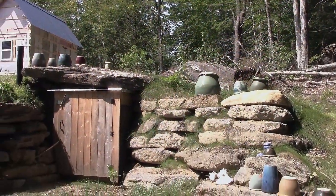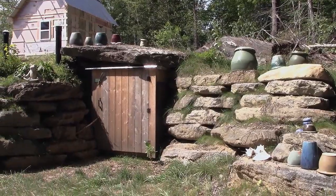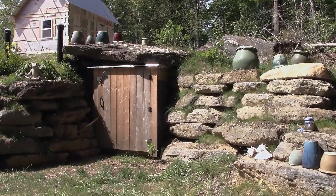Hey everybody, this is Praxis and I'm here in my root cellar, which I'm getting ready for the upcoming COVID-19 season in 2020.